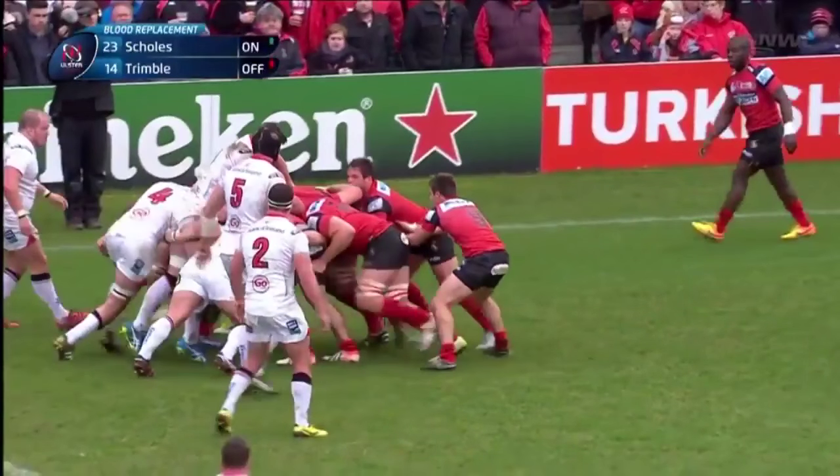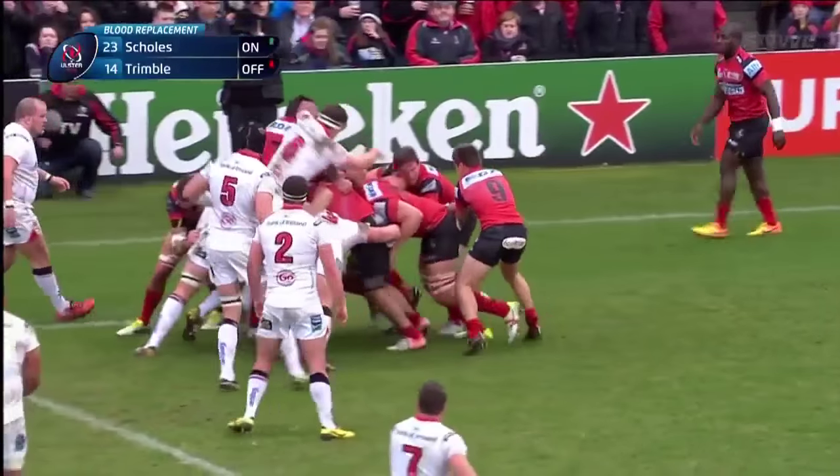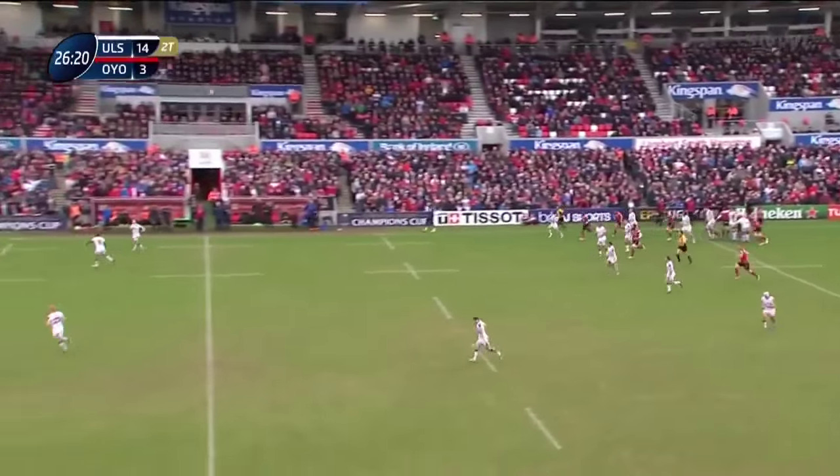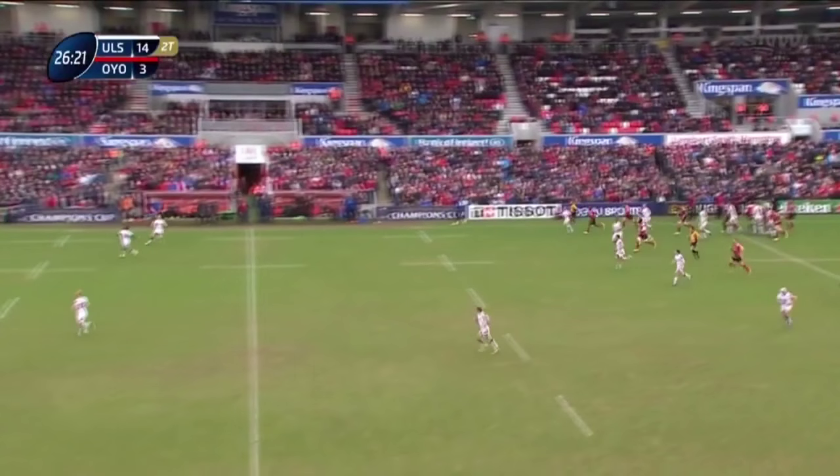The counter attack ball is prime attacking ball, and the try scoring sequence starts with a series of mistakes by IONO. The first is how they exit from the 22. The line out has been won by IONO inside their own 22, and they've been under a lot of pressure from Ulster for coming up on 30 minutes. So it's absolutely vital that Blanc puts the ball into touch near the halfway, but he misses touch badly. To compound this, there's almost no chase from IONO, which allows Ulster plenty of time to organise their counter attack.